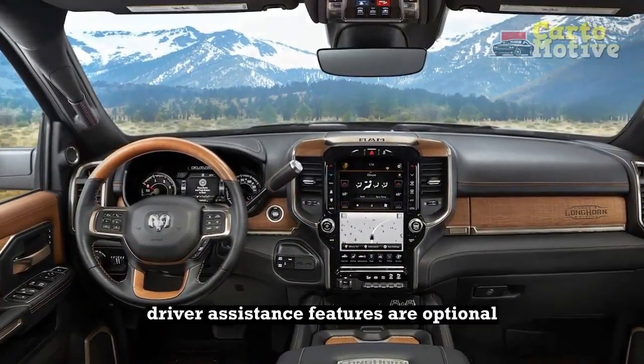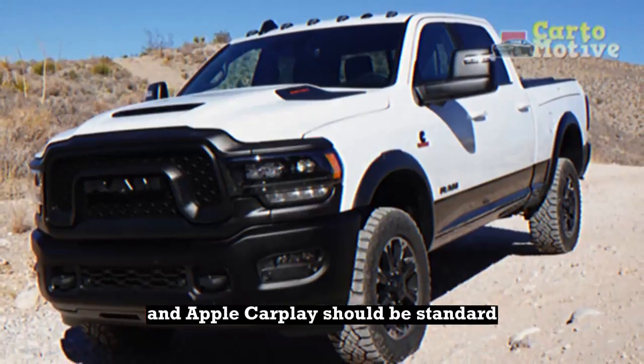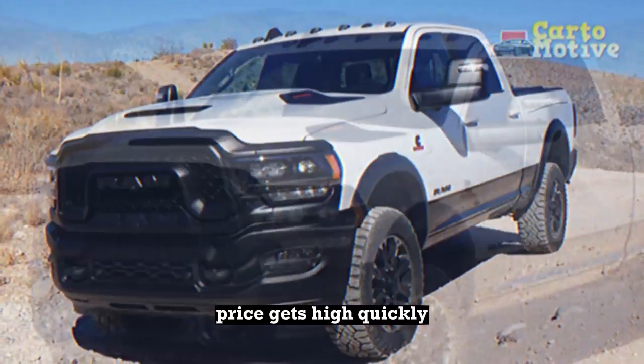Cons: Most of the desirable driver assistance features are optional; Android Auto and Apple CarPlay should be standard; and the price gets high quickly.